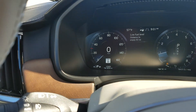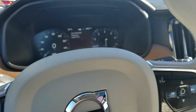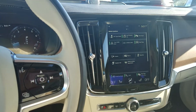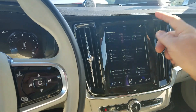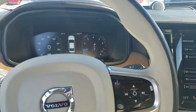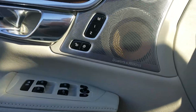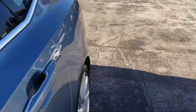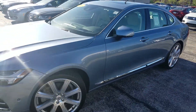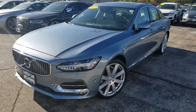2017 Volvo S90 Inscription, just got in with 12,000 miles on it — fully decked out with all the safety equipment: park in, park out, overview camera, heads-up display, blind spot, a little bit of everything in this vehicle. There's a radio system in it too. The exterior is Mussel Blue Metallic with a Blond interior. Just got this vehicle in.